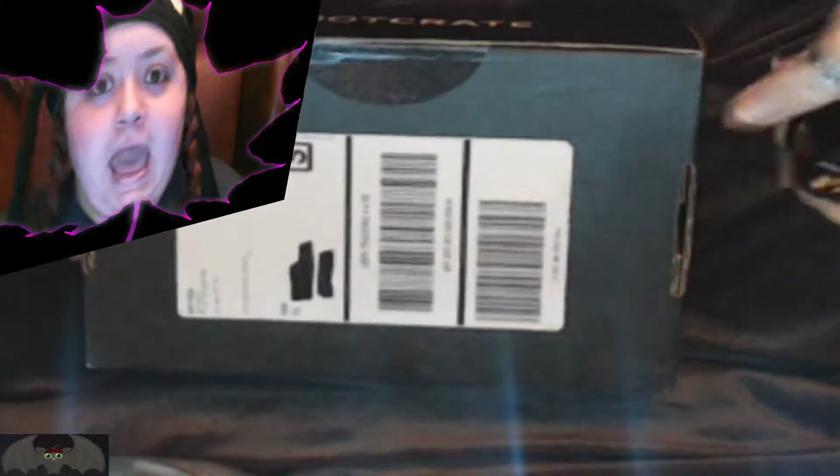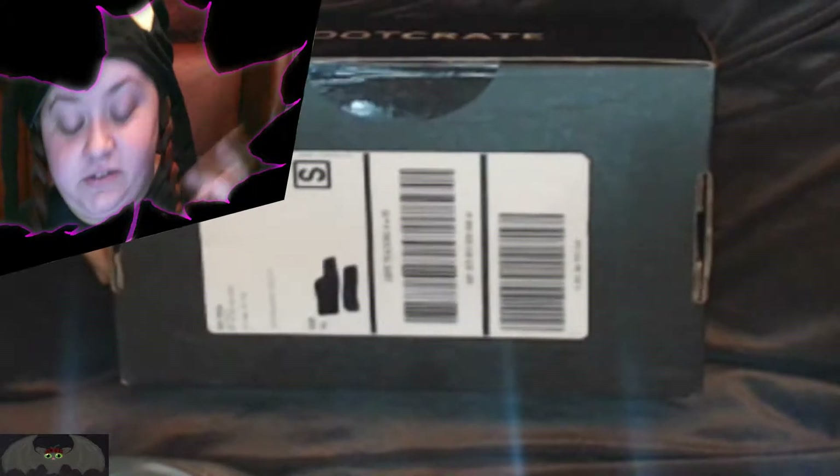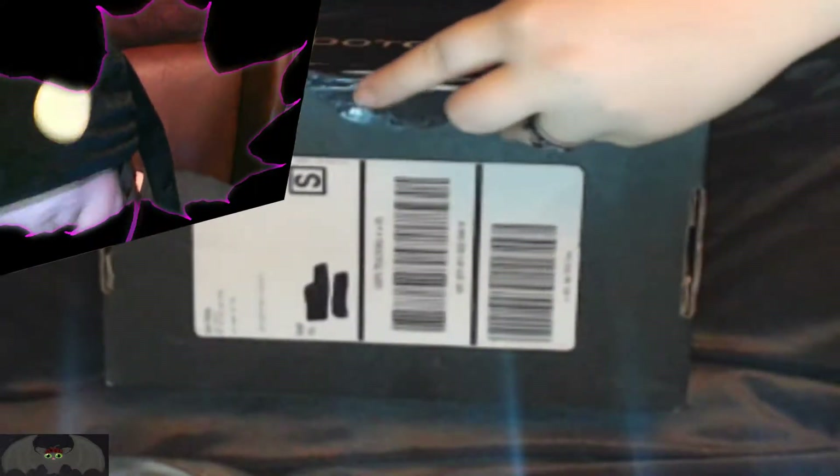And this is March's Loot Crate. I just got it today. Be careful with knives or any sharp objects that you're going to be using to cut open the box. Here we go!